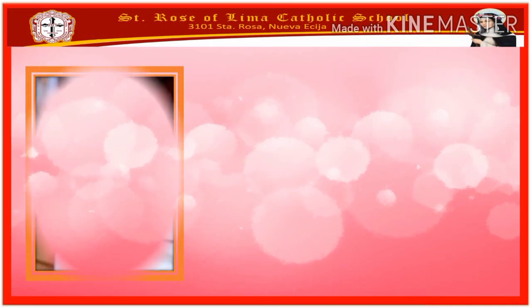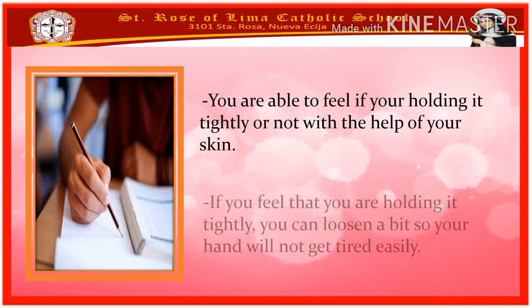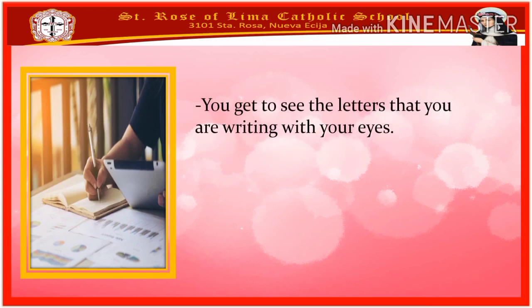Second activity: writing. When you are studying, you sometimes write notes. You hold the pencil with your hands. You are able to feel if you are holding it tightly or not with the help of your skin. If you feel that you are holding it too tightly, you can loosen your grip so your hand will not get tired easily. You get to see the letters that you are writing with your eyes.